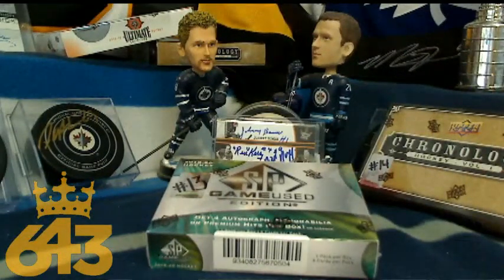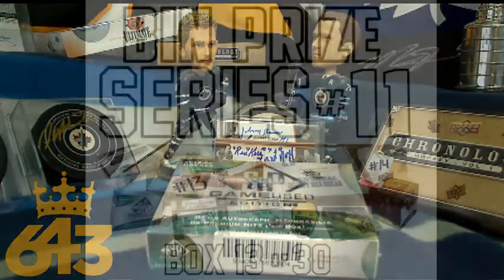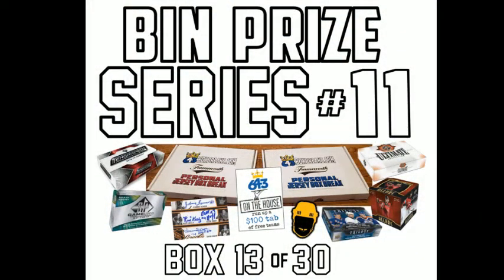Thanks for participating in the breaks, you guys. I was out late last night and was unable to do the breaks for you then. These are all Buy It Now Prize series number 11 box breaks, 13, 14, and 15. Everyone who bought teams, if you got three, you are automatically going to get five points in the standings.